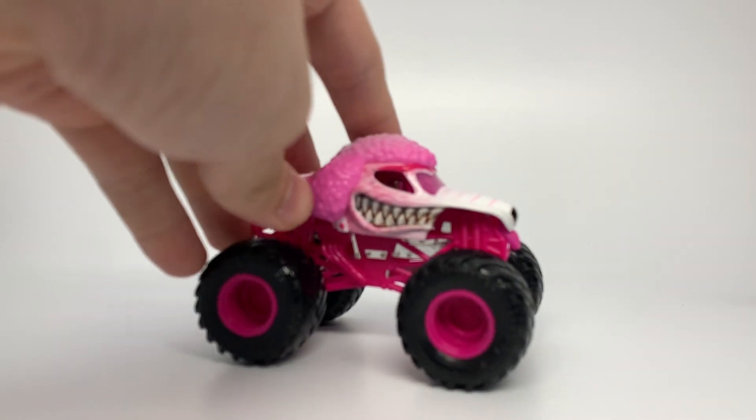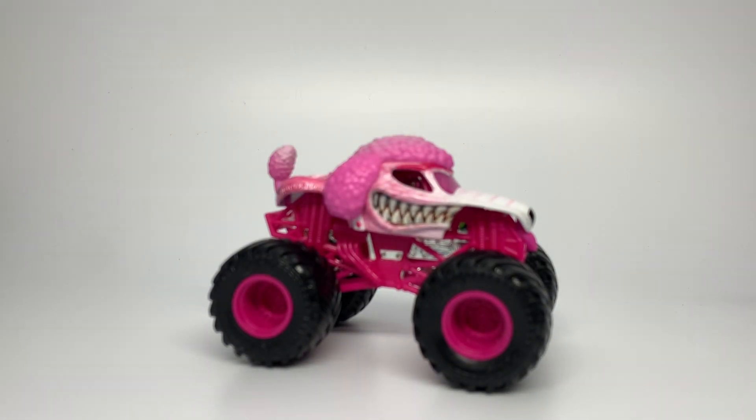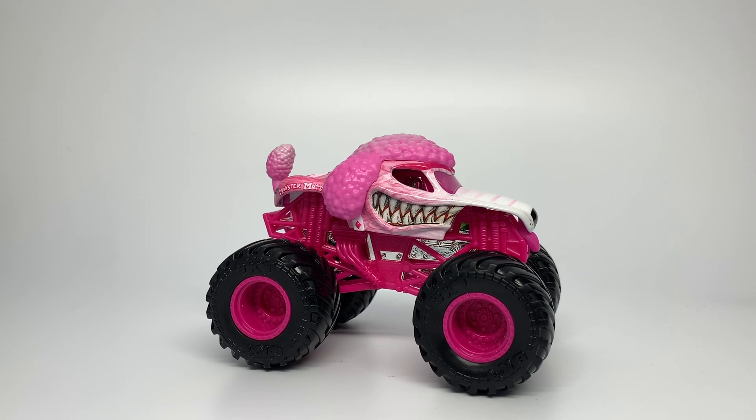Hello everyone and welcome back to another Monster Jam OCD preview video. Last time on this channel for a preview, I previewed the Mix 10 Monster Mutt Poodle, which would be coming out in March or later, depending on your store's distribution schedules. This is scheduled for March 1st and it did very well on my channel. So I decided that each time I have a mix, if I haven't received the full mix by the time I want to do a full mix review, I will preview one or two trucks.